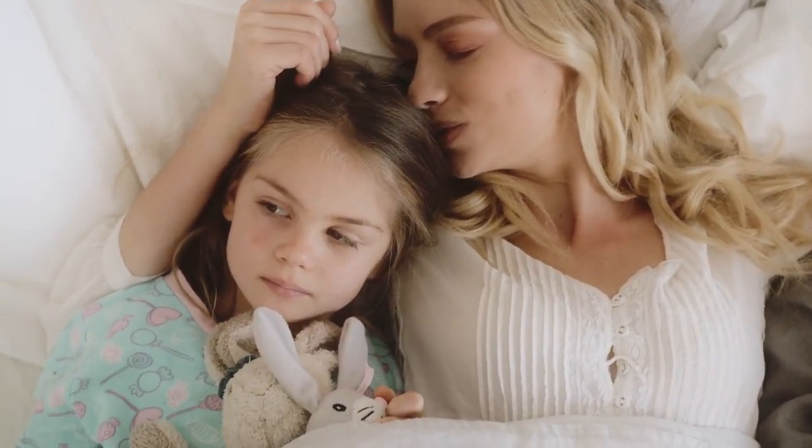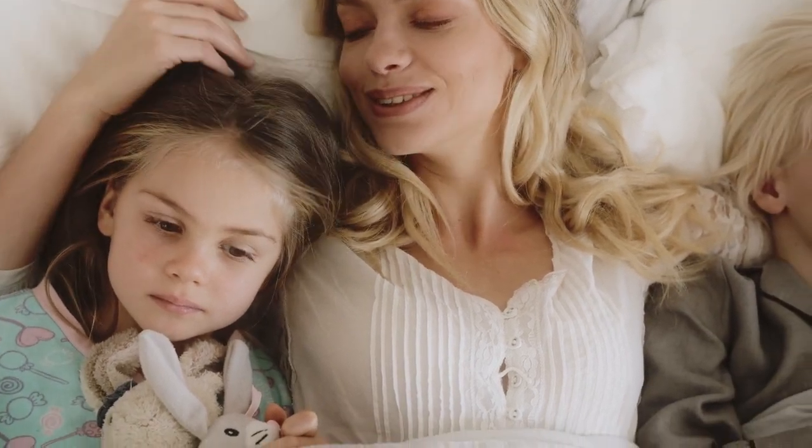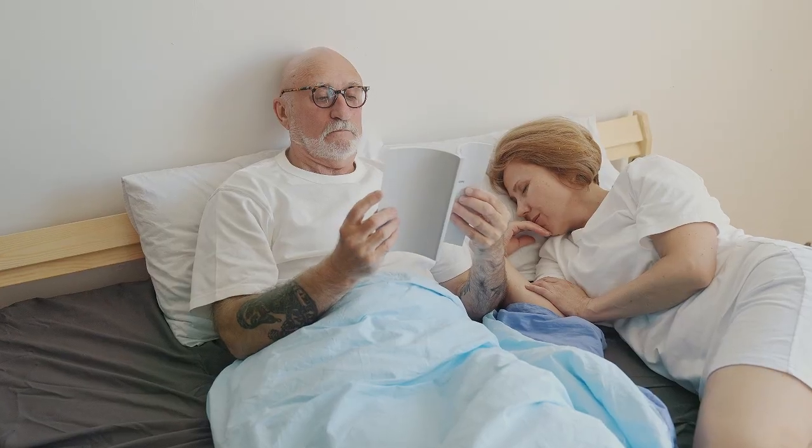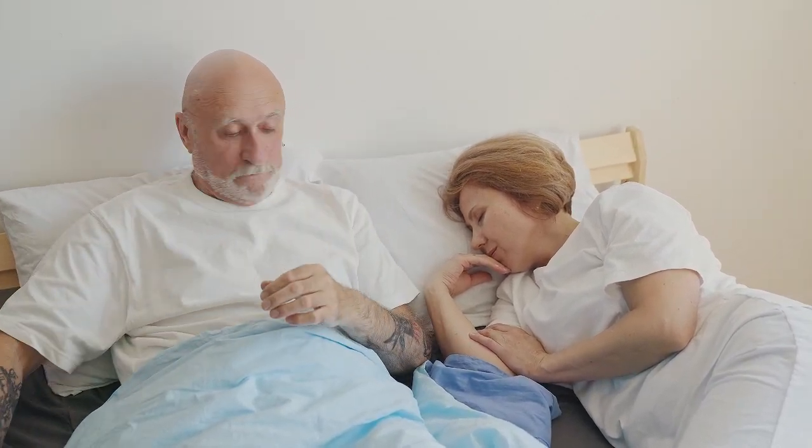For less than $100, you can buy bed sheets that look good, feel better, wash well, and lie beautifully on the bed. You just have to know where to find them. Let's start with the top 5 best cheap sheets.